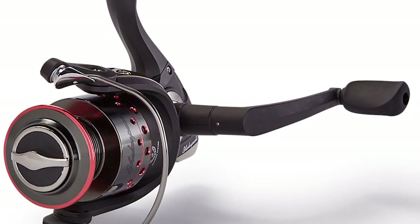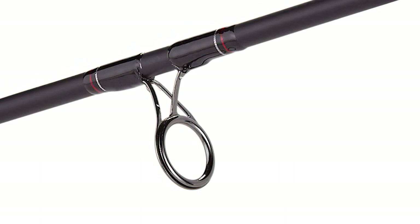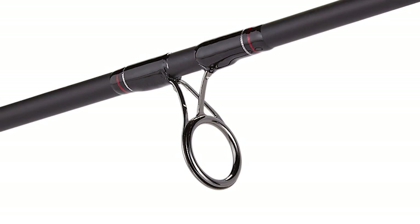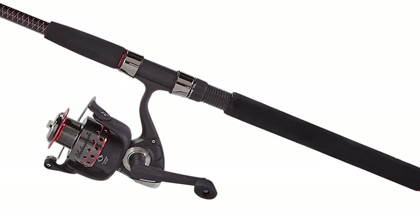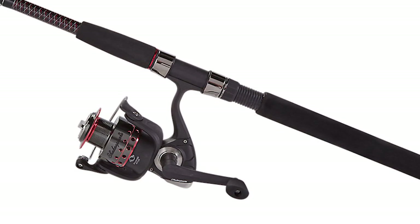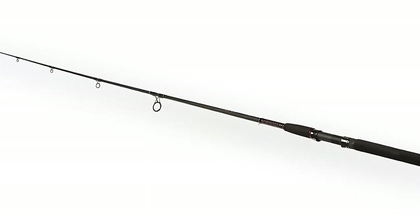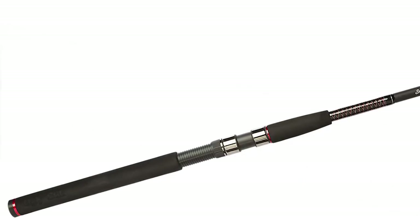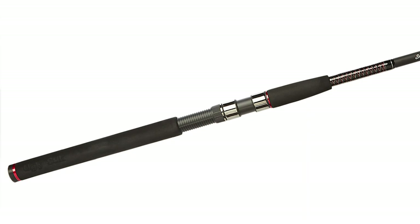The Ugly Stick GX2 rod combined with Shakespeare's fishing reel delivers unparalleled performance. These two are specifically designed to work perfectly together so anglers can have a great catch. The spinning reel features a machined, doubled, anodized aluminum spool with oversized bail wire that enhances the strength of the reel. The compression bail springs increase the lifespan of this fishing gear, and it has four ball bearings for a stable and smoother retrieve. The combo measures 84 x 5 x 3.75 inches with a weight of 10.4 ounces, and it's backed up with a seven-year warranty.